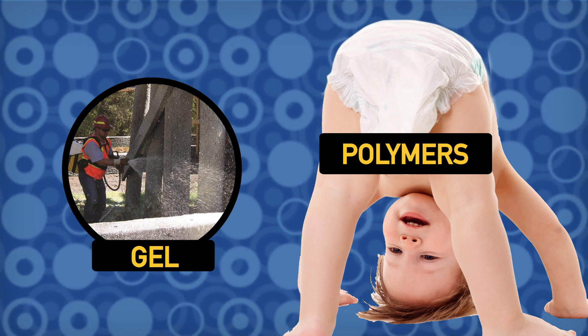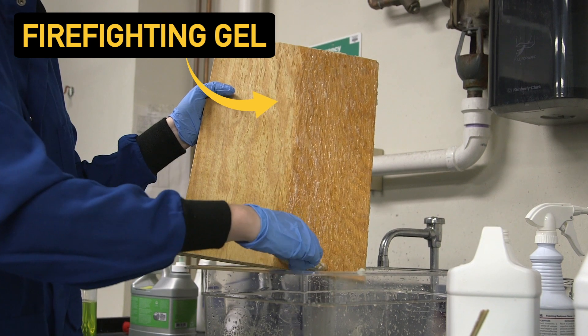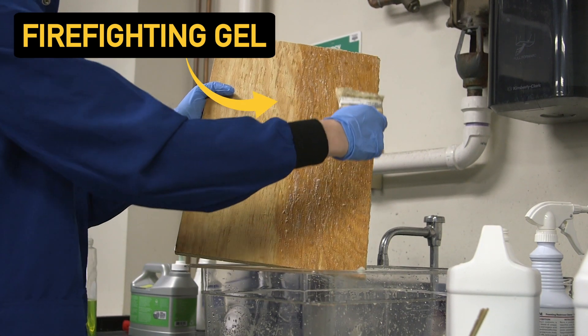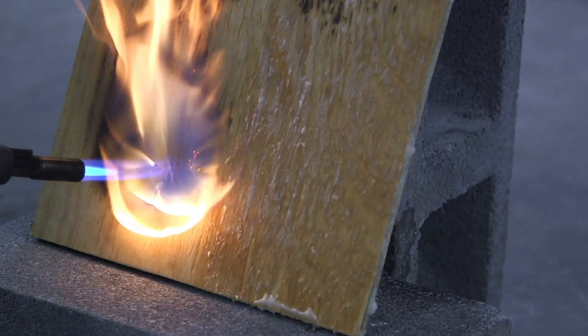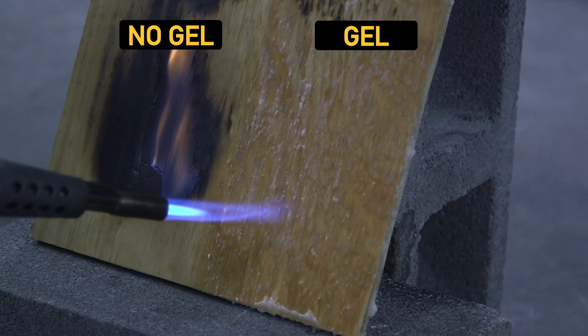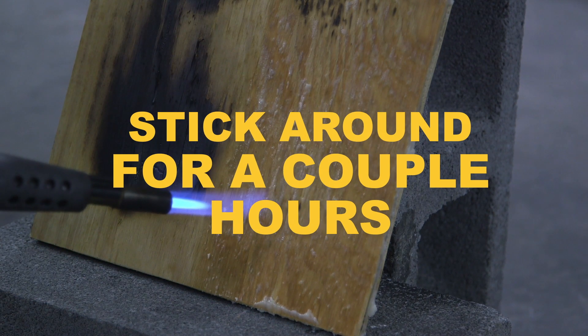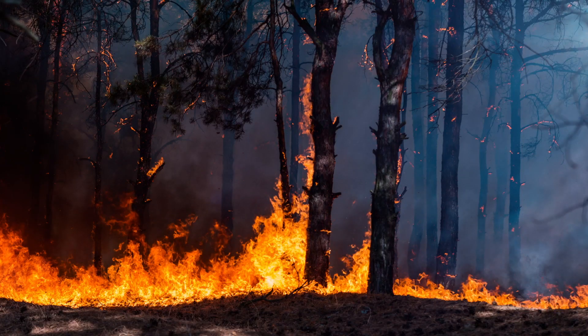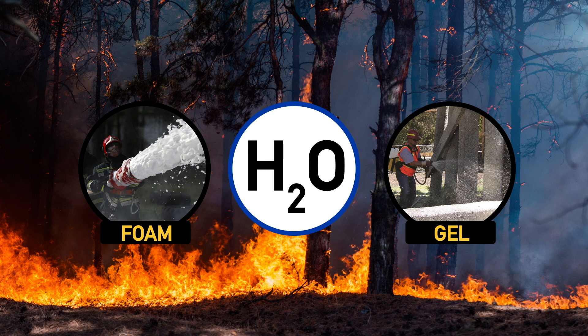Gels are made up of super-absorbent polymers, like those you'd find in a baby's diaper. They aren't used all that often because they can be kind of a pain to store and separate if they aren't at the right temperature. Their big selling point is that they can go on a vertical surface, like the wood roof of a home, and stick to it — unlike foams or water, which drip off. The polymers in the gel can soak up a ton of water, keeping whatever it's stuck to well hydrated. In a hot environment, the gel will really only stick around for a couple hours. Because they don't last all that long, water, foams, and gels should mostly be used to put out a fire, not to prevent it.